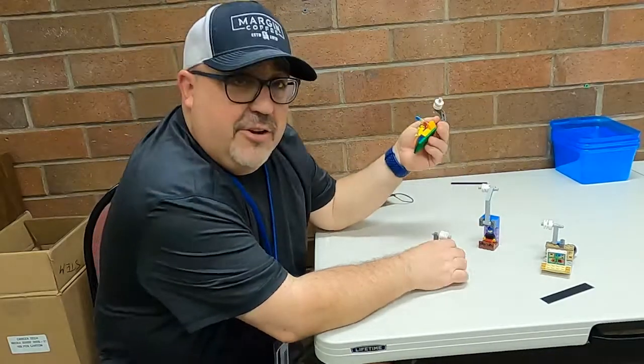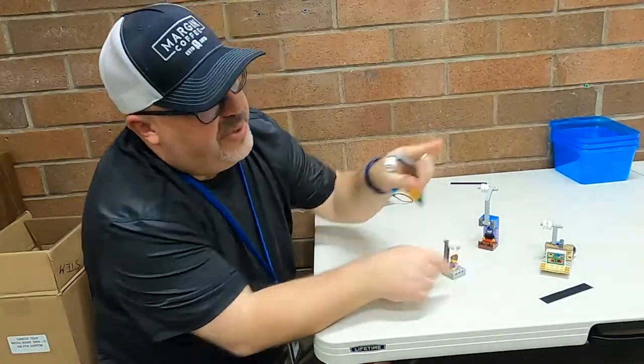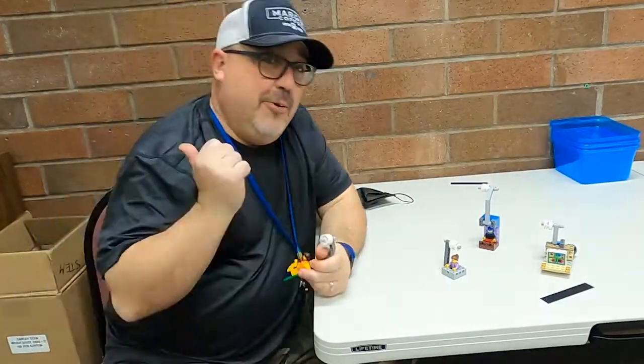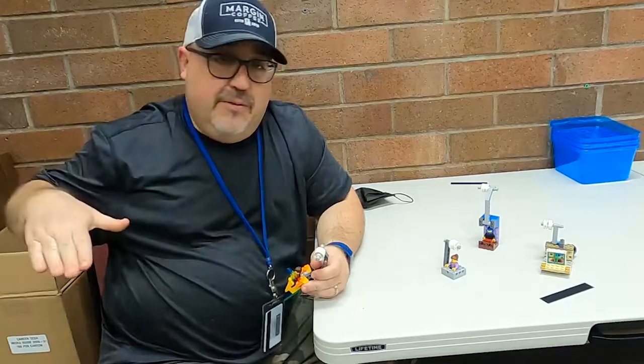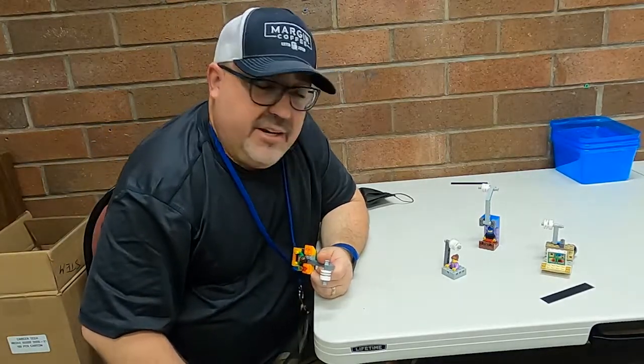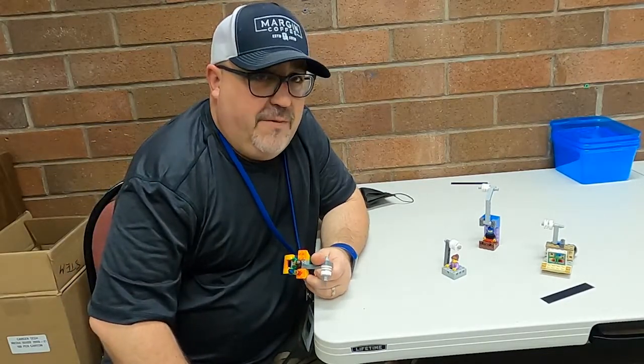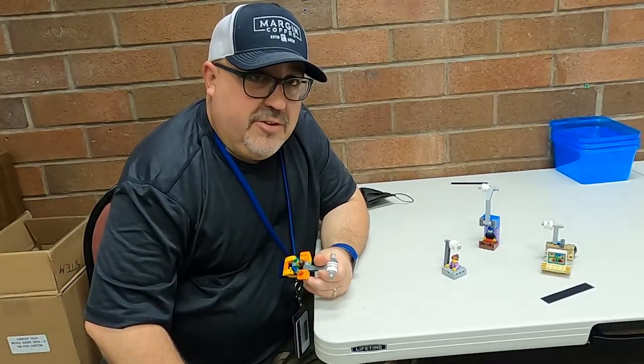We are doing a LEGO zipline today. We're gonna build a zipline in the office from the door over to our little cart here, and then we're gonna do it outside. We're gonna go from the second floor of our office on the campus of Linn Baton Community College all the way down by the fountain — it's gonna end up being about 70 feet — and we're gonna see how that works too.